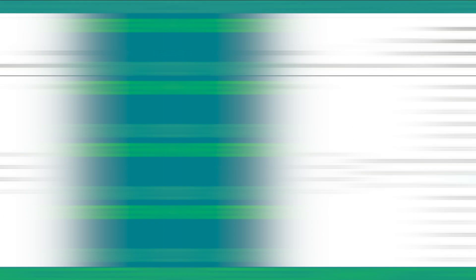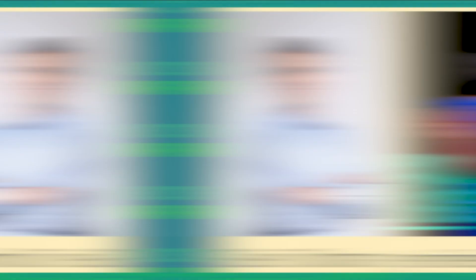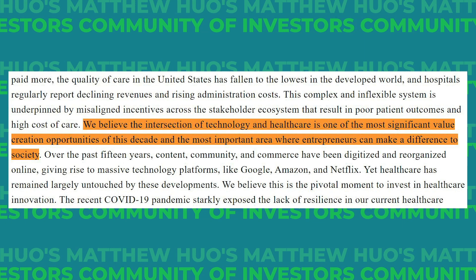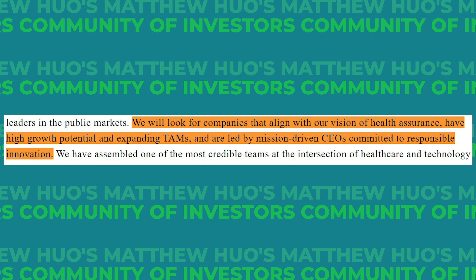Next up is HAAC, or Health Assurance Acquisition Corp. This SPAC has $500 million of dry powder, potentially $575 million, with a deadline of November 2022. This SPAC is led by executives from Livongo Health, which ended up merging with Teladoc — both healthcare stocks that have done very well for our portfolio. Their mission is to find a company at the intersection of technology and healthcare. They'll look for companies that have high growth potential, expanding total addressable markets, and are led by mission-driven CEOs. The two main investors in this SPAC were early investors in Livongo, Grammarly, Snapchat, and Stripe.